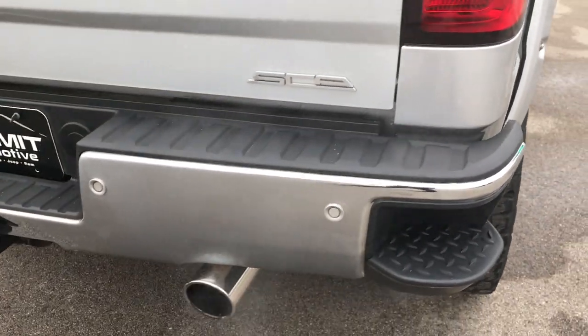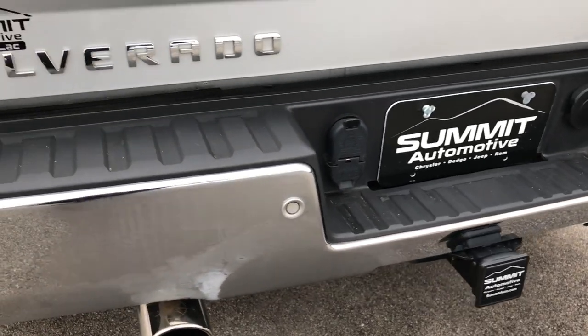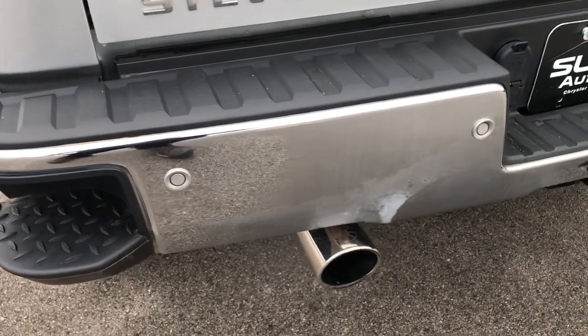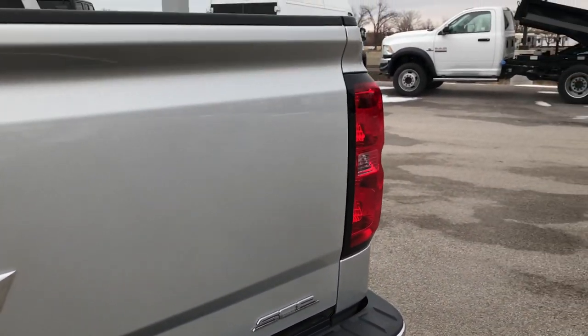Rear bumper is in excellent condition, no dents or dings on that. Has a full towing package, which includes the receiver hitch, 4-pin and 7-pin wiring. Has dual rear exhaust — I believe they put Flowmaster on here.